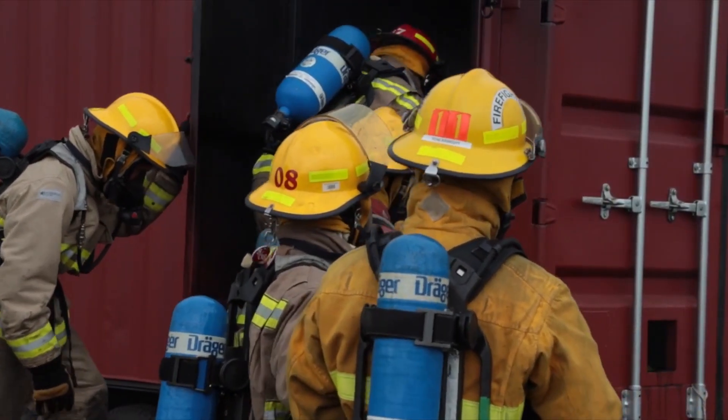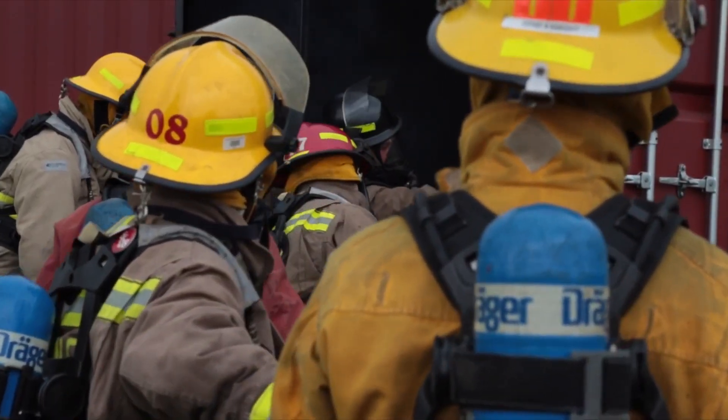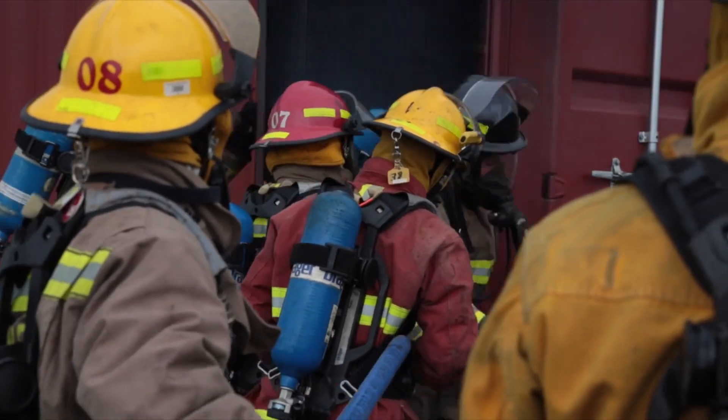At one point I had nine firefighters — three companies in off my rig — and as a result of this training I was able to recognize a really bad condition. I was able to get in the rig, deploy the horn, and they retreated out to safety. Shortly thereafter it flashed. I truly believe because of this training I was able to make an impact on the outcome of that incident.